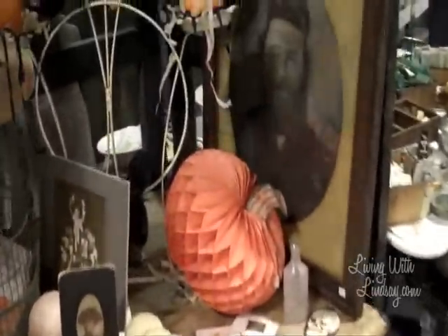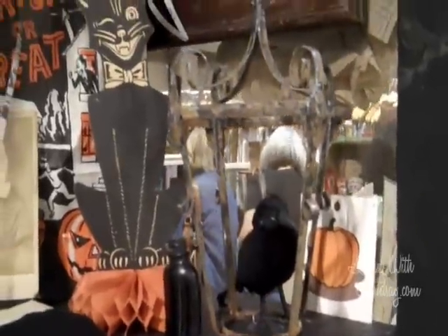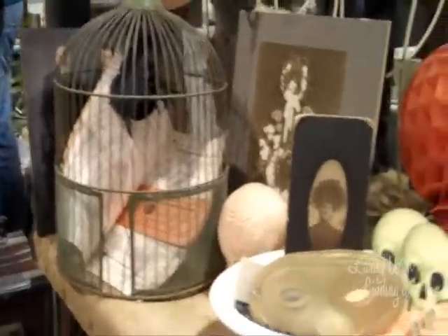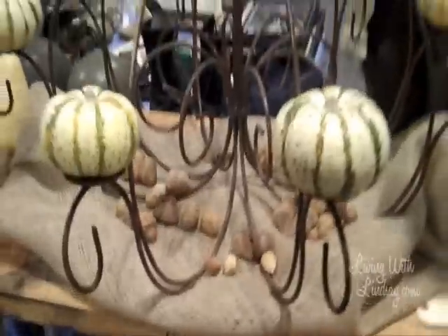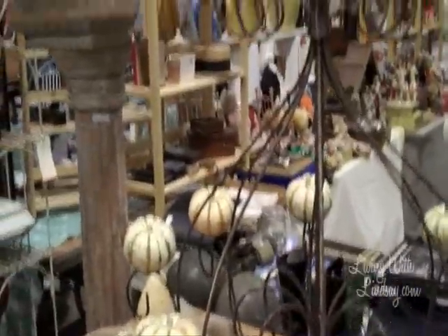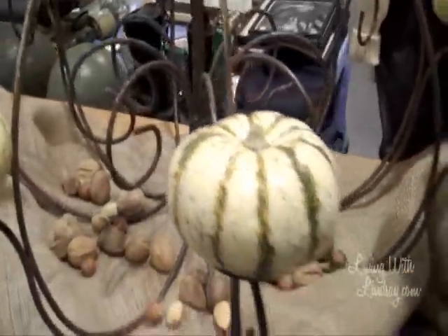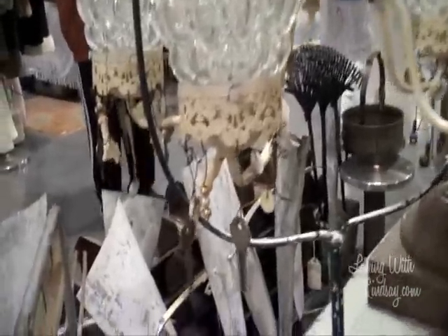That's really nice, very nice. I really like that. This is so cool — a chandelier, a candle chandelier that they put mini pumpkins on. Love it, love this look. Keys hung from the chandelier.